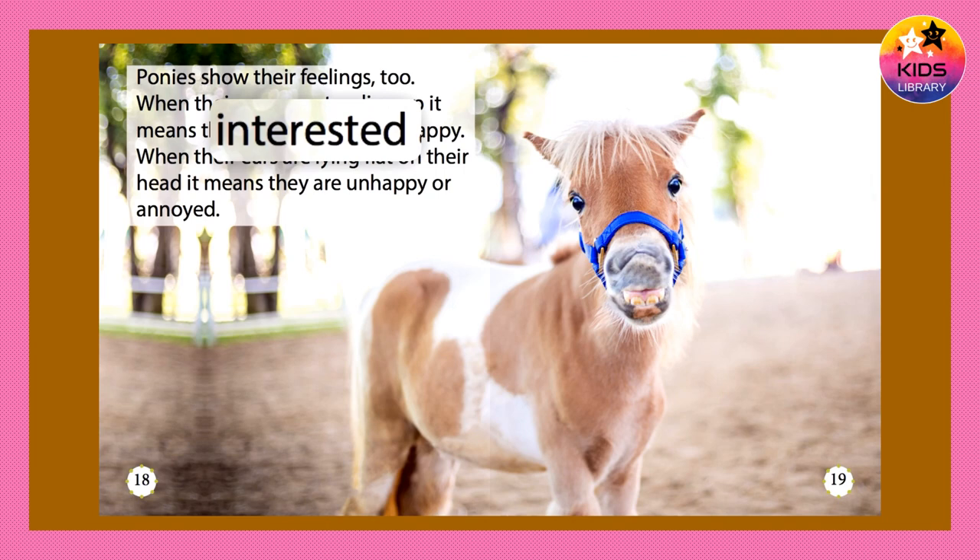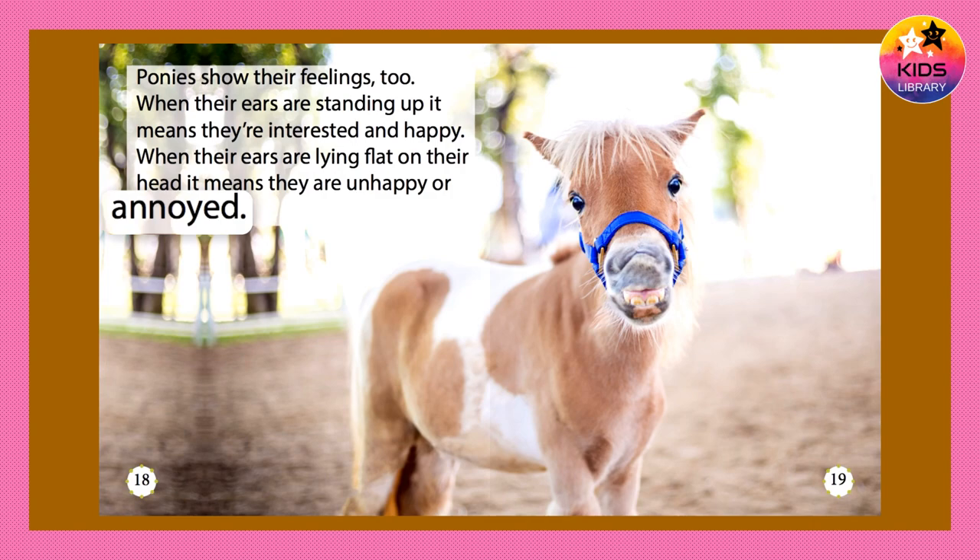Ponies show their feelings, too. When their ears are standing up, it means they're interested and happy. When their ears are lying flat on their head, it means they are unhappy or annoyed.